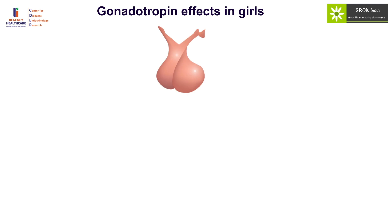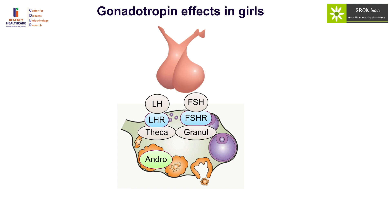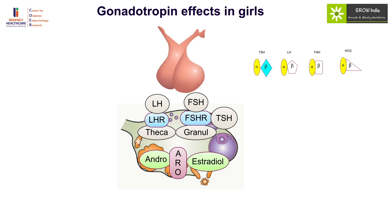In girls, LH acts on the LH receptor in the theca cells to produce androstenedione, while FSH acts on the FSH receptor in the granulosa cells to activate aromatase and produce estradiol. TSH can bind to the FSH receptor in girls, resulting in formation of large ovarian cysts with estradiol production, causing precocious puberty. This form of precocious puberty is characterized by delayed bone age and growth failure. Therefore, every girl with precocious puberty should be tall with an advanced bone age — if she is short with a delayed bone age, hypothyroidism should be suspected.